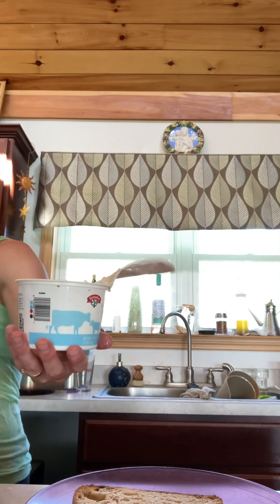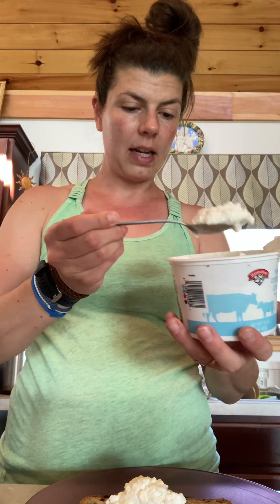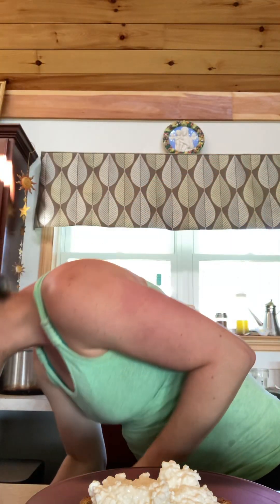This morning I typically have eggs of some sort, but I have this delicious homemade bread. I'm going to put a nice amount of cottage cheese on it — this is 13 grams per half cup, so I'm going to put about a cup and a quarter on, which is around 26 grams right there. Plus the bread has a couple grams of protein.